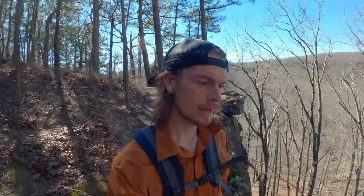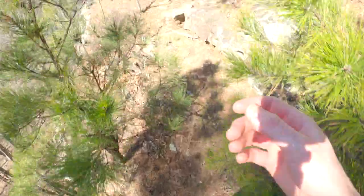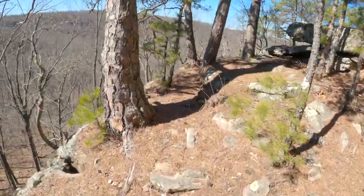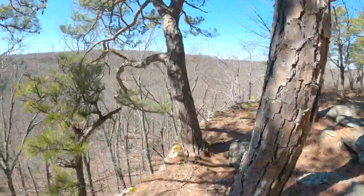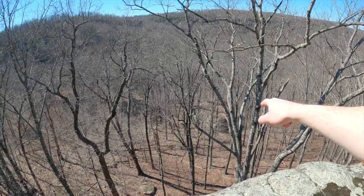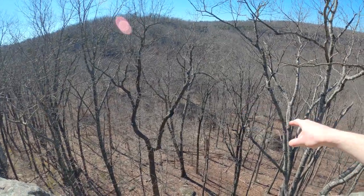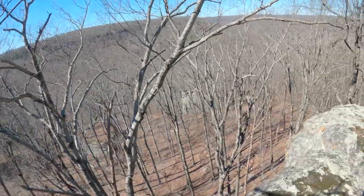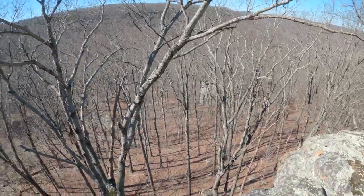We are right by Hideout Hollow right now. Didn't quite make it yet — there's this awesome bluff line that we came down to check out first. This area is super cool. There are some big boulders down there below the bluff line, really fun to climb up on and explore through. Some cool cracks in there, which is very interesting.